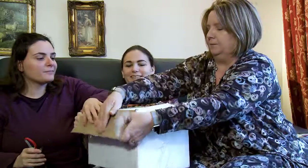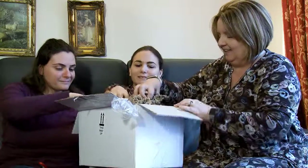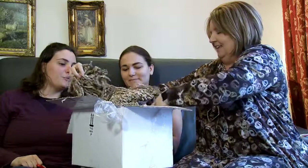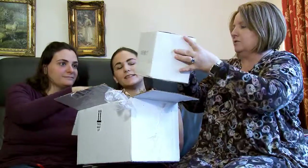Right, here we go. I'm always going to delve in. I'm scared. Oh, there's another box inside! Let's see if I can do it — this is just one box.